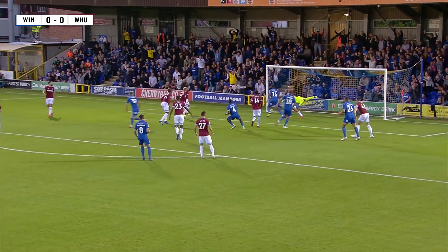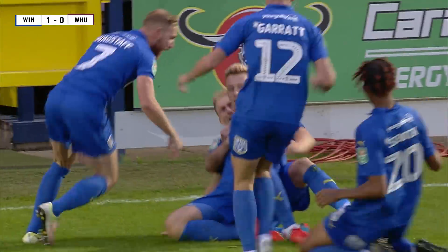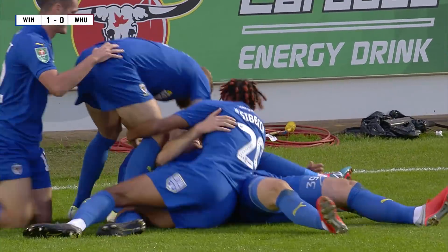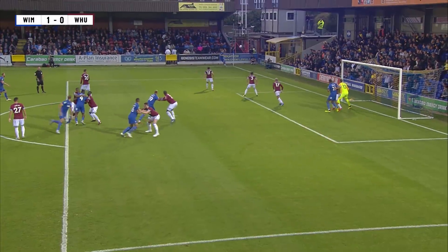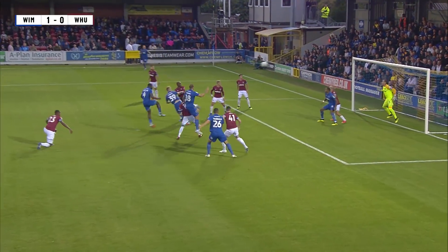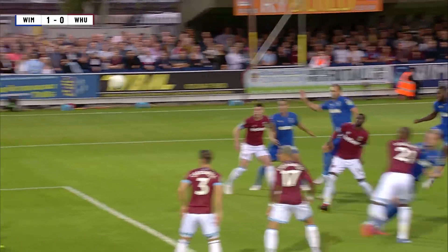Into the six-yard box, heads go up, it's palmed into the back of the net — a header for Joe Piggott, his fourth goal of the season. The former Charlton youngster gives the lead at King's Meadow. One minute and twenty seconds on the clock, Piggott's header — Adrian couldn't keep it out. It's AFC Wimbledon 1, West Ham United 0.